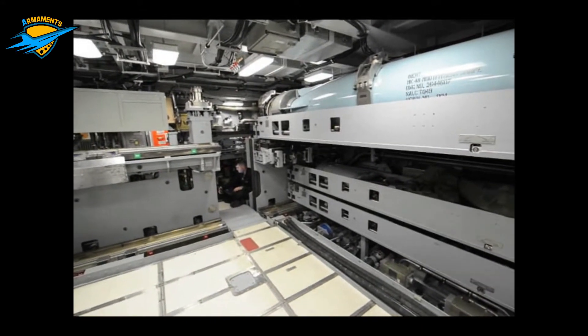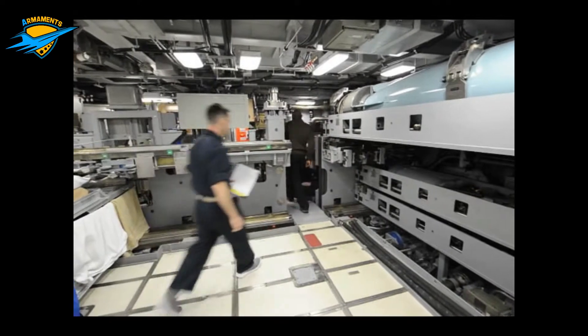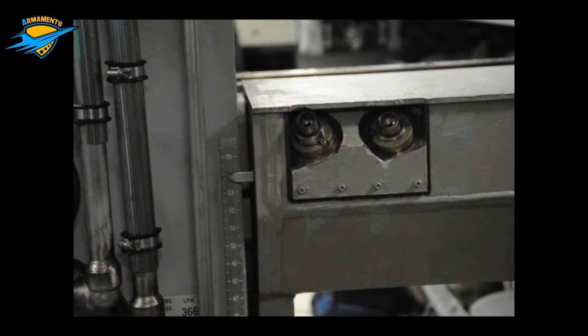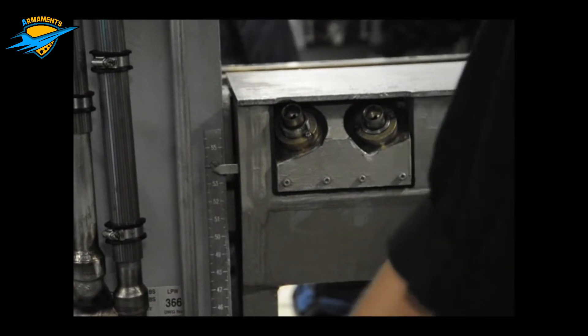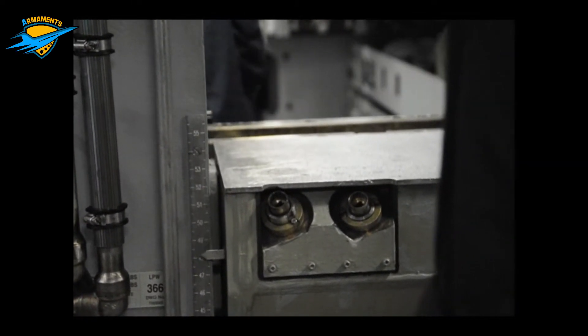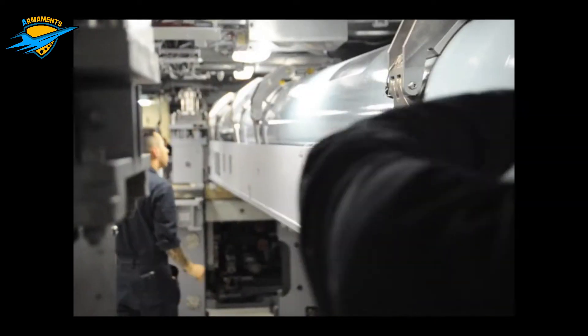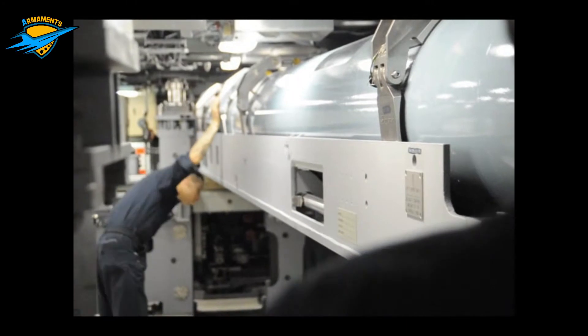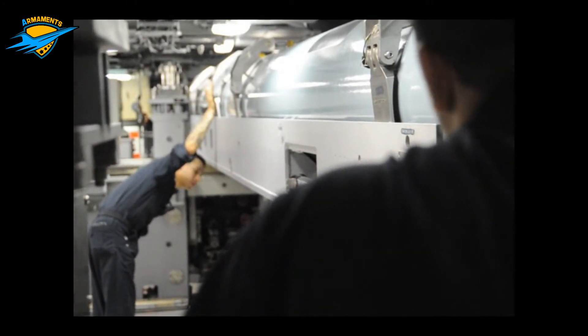Today we are discussing Attack Submarines. An Attack Submarine, or Hunter Killer Submarine, is a submarine specifically designed for the purpose of attacking and sinking other submarines. The three classes of US Attack Submarines — Virginia, Sea Wolf, and Los Angeles — are tasked with engaging and destroying enemy vessels, supporting onshore operations and carrier groups, and carrying out surveillance.